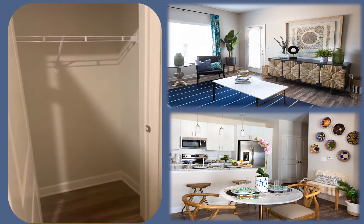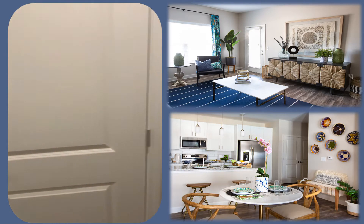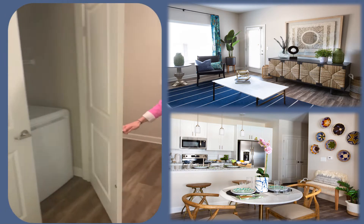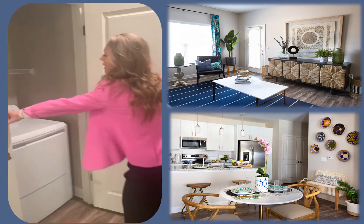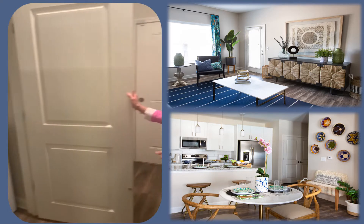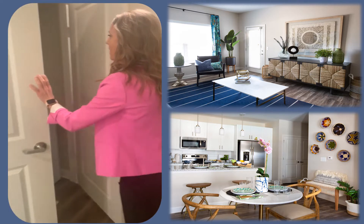Here at the front you do have your coat hanging closet, great for storage — garbage, vacuum, sweaters, anything like that. And then here we have our laundry room area where it does have the full size GE washer and dryer. This is included in each apartment. You also have some great storage above that you can put anything up there as well.